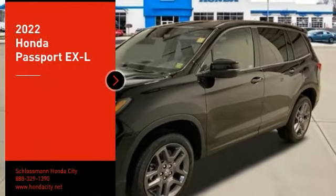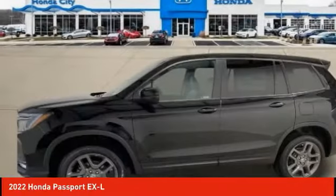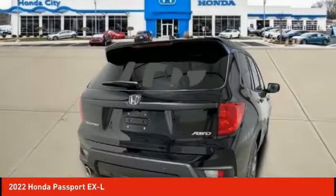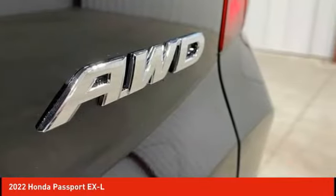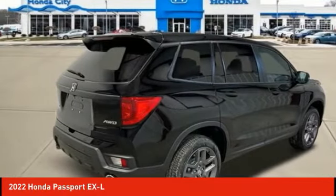We are pleased to show you the 2022 Passport. This compact SUV from Honda is a good compromise of size and comfort. The compact design lets you maneuver well through heavy traffic while still having ample space to carry most anything you need. The Passport, which was assembled in Lafayette, Indiana, also gives you the comfort of Honda reliability and quality.